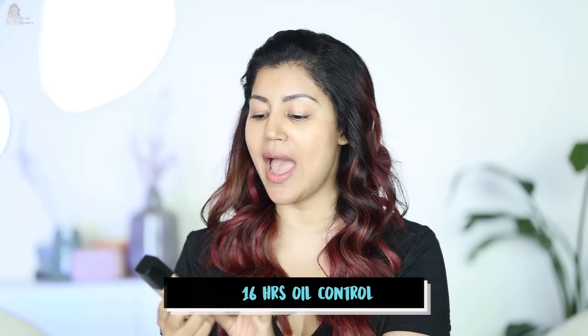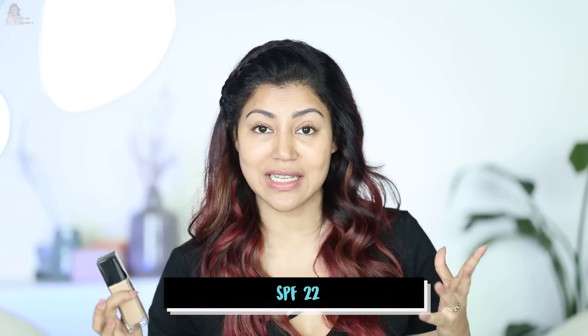This cult favorite foundation comes with 16-hour oil control and SPF 22. That's amazing.